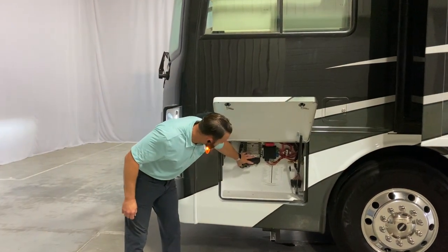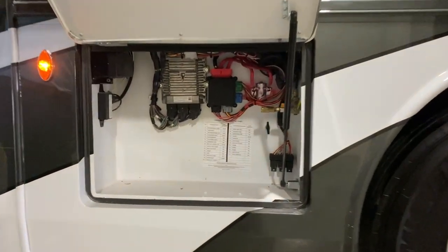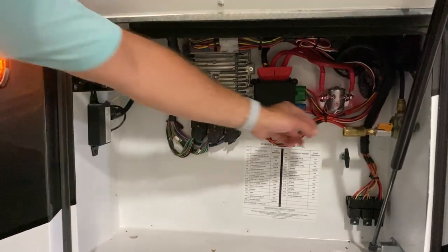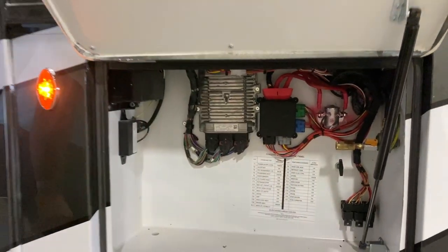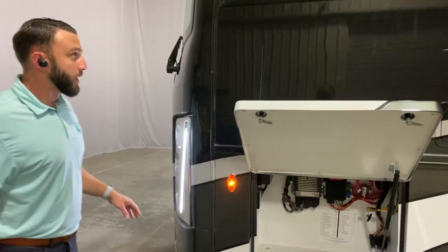This compartment is really just going to be your electrical controls and fuses for your Freightliner system. You do have an air chuck here for the tow vehicle, and then you have your generator release pull for that kick-out generator on the front.